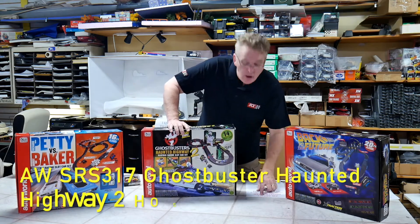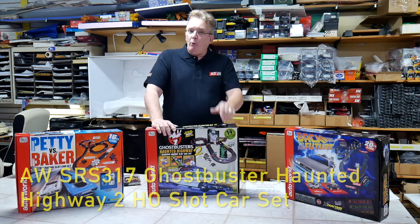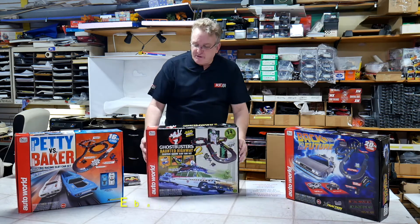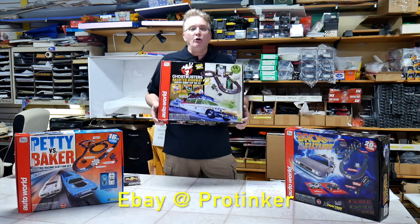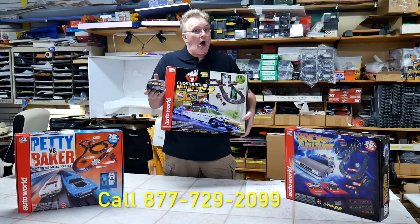This is SRS 317. Normally $149, and it's only $99. Awesome set. This is the Auto World Ghostbusters set, HO scale — remember, HO, the smaller cars.